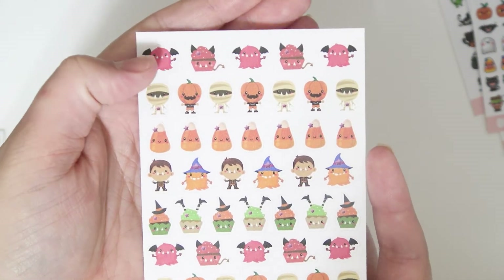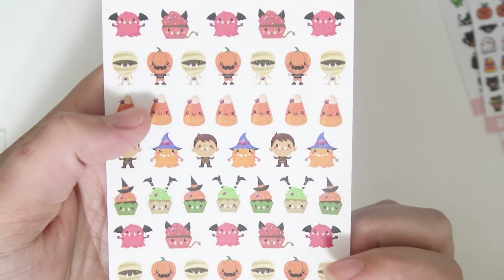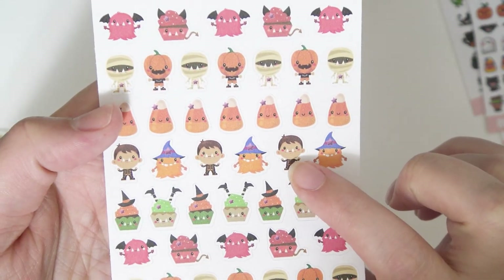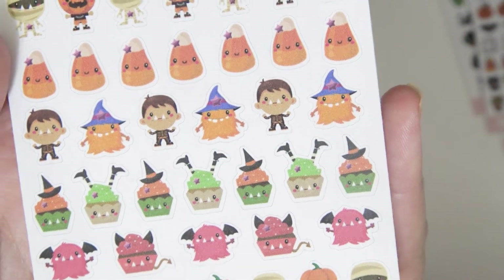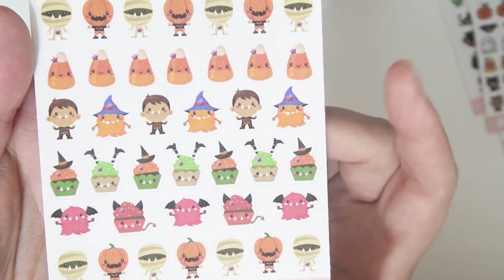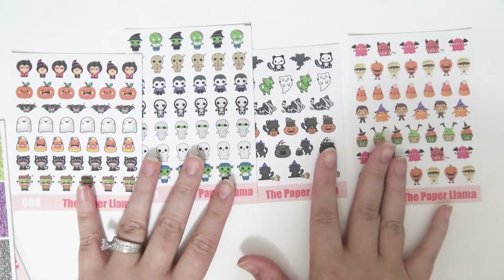And then there's these ones with some little monsters. There's some cupcake monsters in this one — I love it. There's some little candy corns, mummies, and little pumpkin head monsters. There's a little boy — I don't know, he's cute, but he's got fangs and he's in a skeleton costume. He's adorable. And the little cupcakes with the little witch legs coming out — they're just all so cute. Those are the deco character stickers.